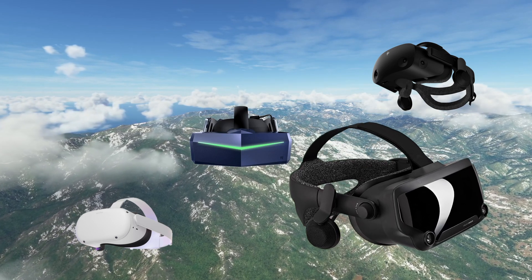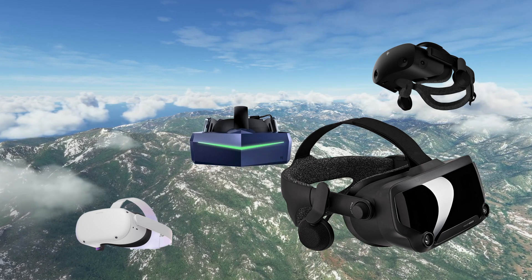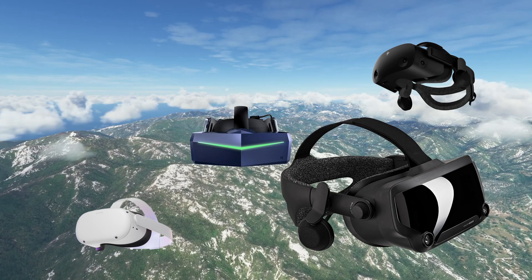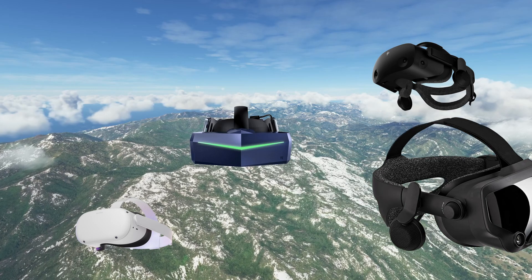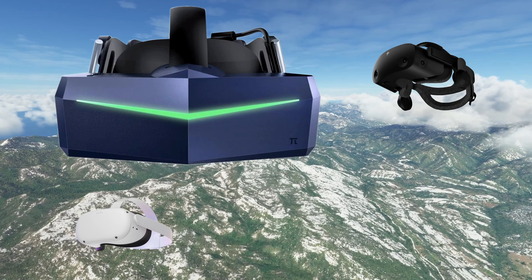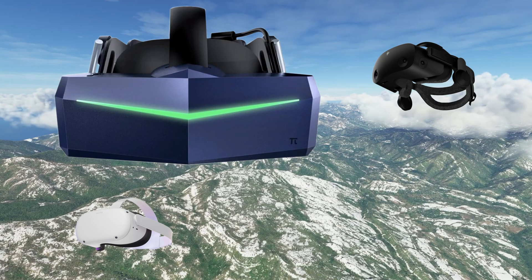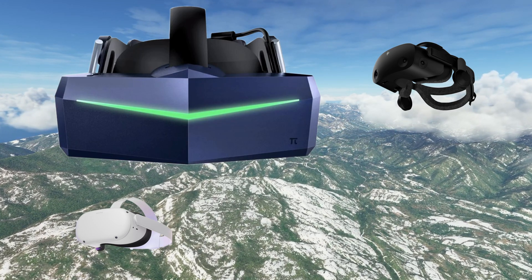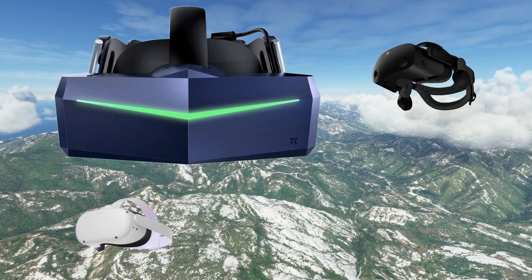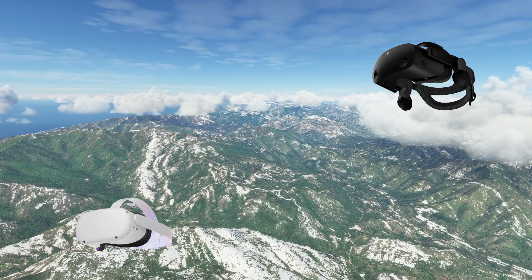Next up is the Valve Index. It offers a wider field of view than most, has great sound, and is fairly comfortable if a little on the heavy side. Unfortunately its resolution is lagging behind other headsets at this time, and when paired with controllers and base stations it's expensive. The Pimax 8KX offers the widest field of view of any headset on the market. To do that it has to process more pixels than most, and it is considerably more expensive than the remaining competition. Its biggest drawback is weight — this headset is front heavy, with some comfort implications.